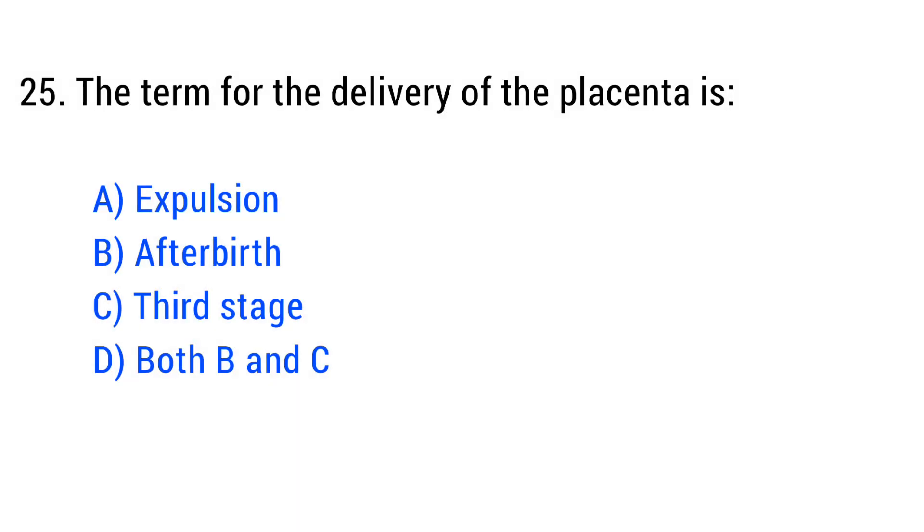Question number 25. The term for the delivery of the placenta is? The right answer is Option D: Both B and C.